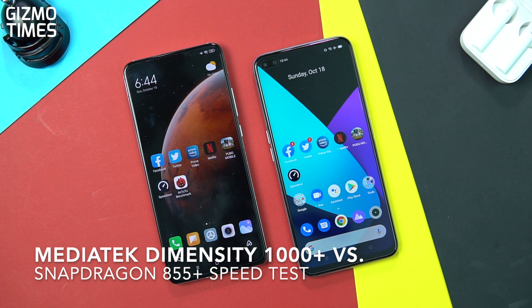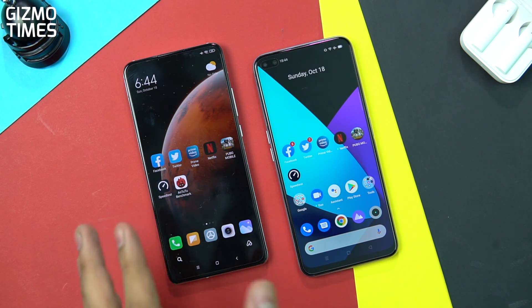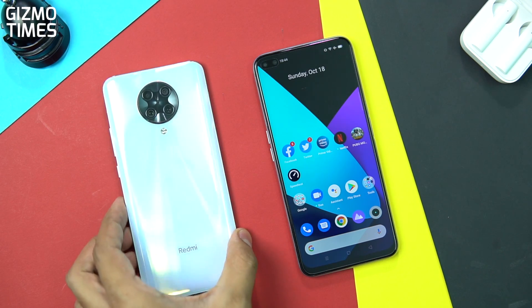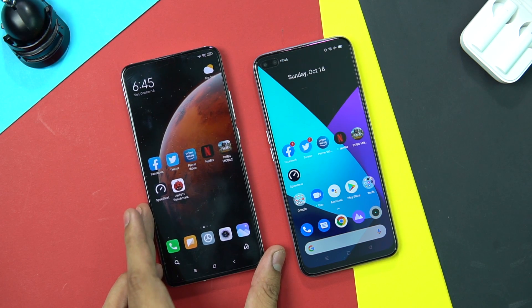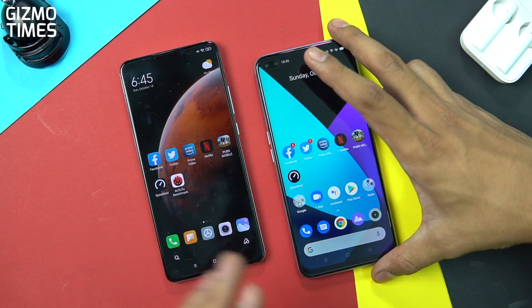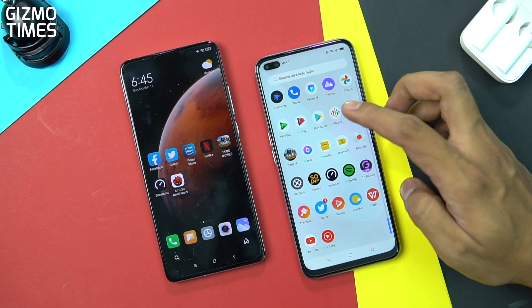Hey guys, this is Chetan for Gizmo Times and you're watching a quick speed test comparison of two major chipsets. One of them might enter the Indian market very soon, so that's the reason why I'm doing this comparison. This is the MediaTek Dimensity 1000 Plus on the Redmi K30 Ultra. The K30 Ultra might not be entering the Indian market, but this chipset might be coming into some smartphones, and so it's going to be compared with the Realme X3 that has the Qualcomm Snapdragon 855 Plus.